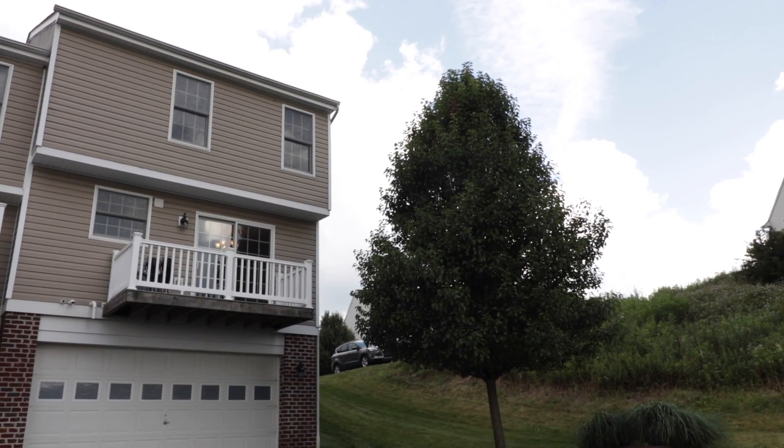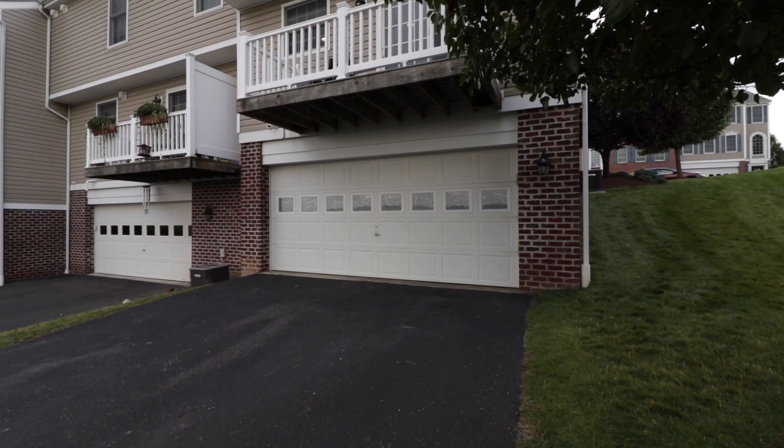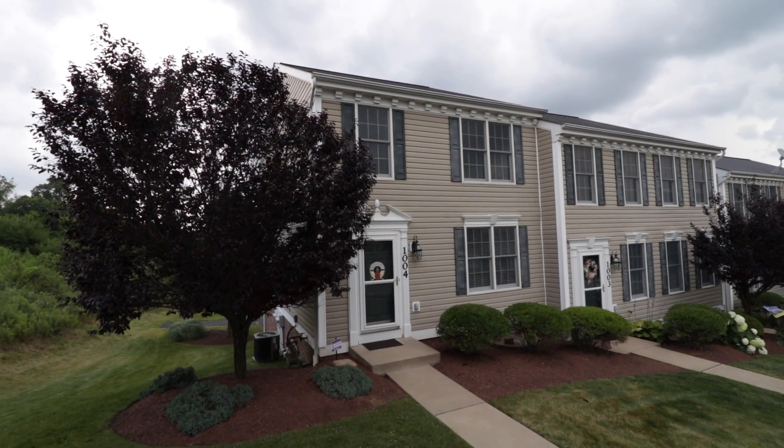This townhome includes a two-car integral garage as well as a coveted bonus space out back perfect for guests. Included with this home is access to the community pool and clubhouse to enjoy with family and friends.